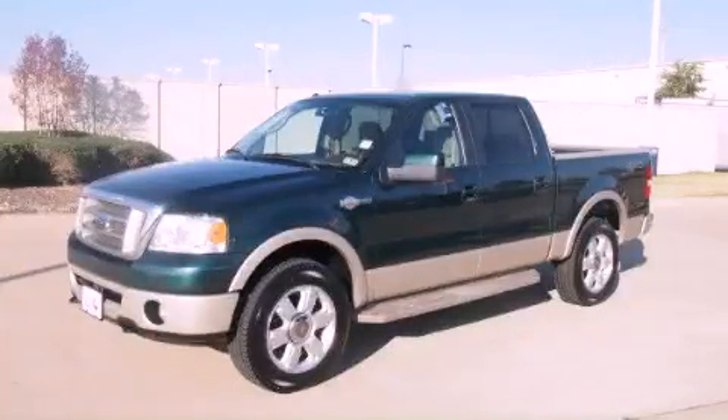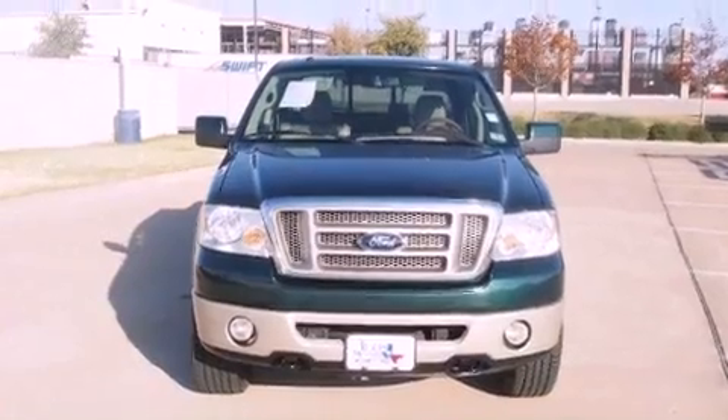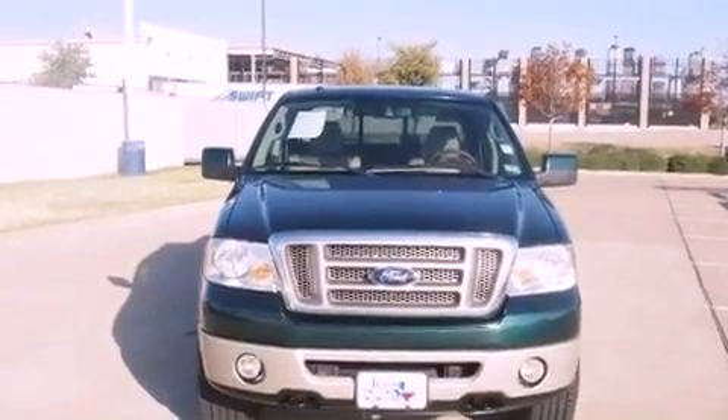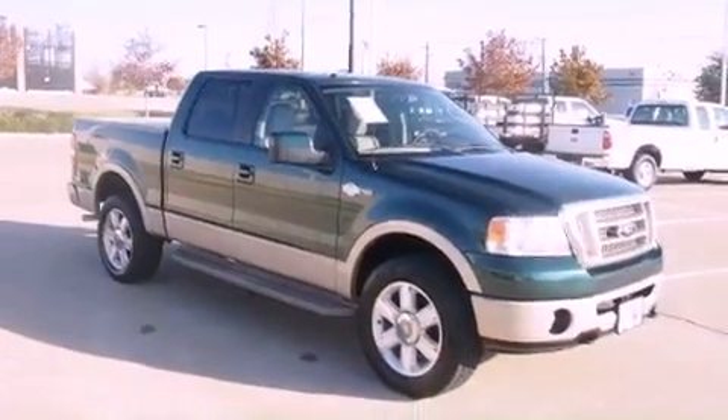This is a 2007 Ford F-150 King Ranch. It has the power to move what you need and the look too. It features a 5.4-liter eight-cylinder engine, a four-speed automatic transmission, and four-wheel drive.